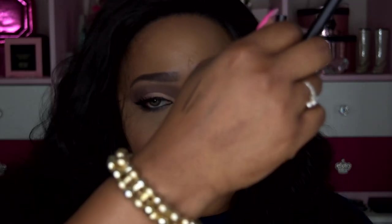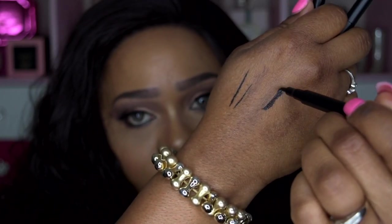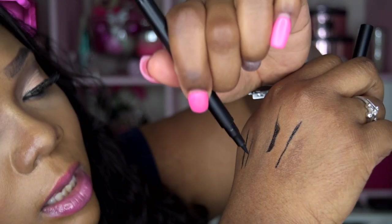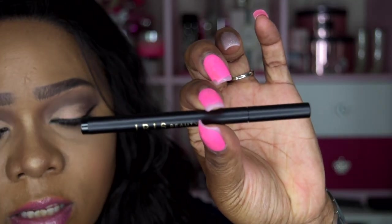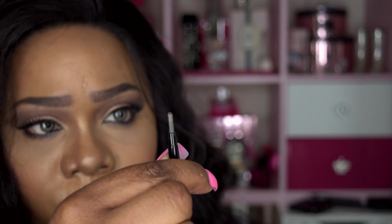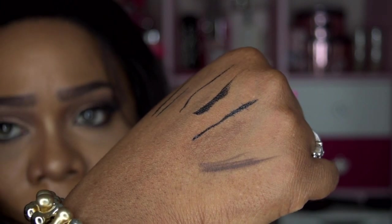I used the eyebrow pencil on my brows today — I used the dark brown one. I really love the liner too. I'll go ahead and swatch it for you — as you can see, I already swatched some. You can get it as thick as you want, as thin as you want, super precise. I got it in black. The brow pencil is retractable and gives a decent amount of product. Here's what the dark brown looks like swatched. And these are my natural eyes for reference.